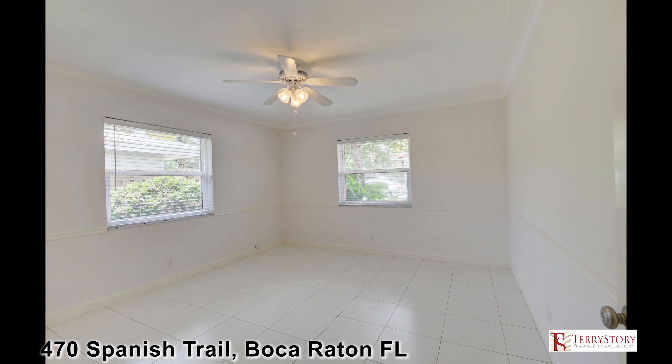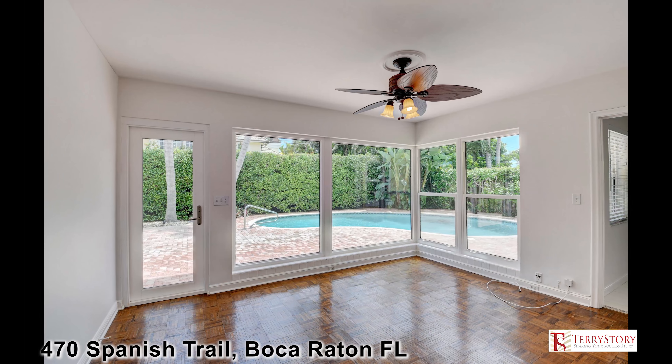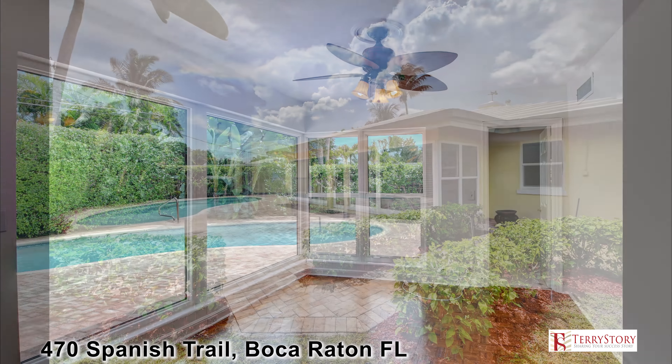With three bedrooms and three full baths, the list of amenities includes a large master suite with updated master bath. The secondary bedrooms are both amply sized with plenty of closet space and natural light.